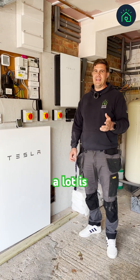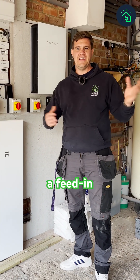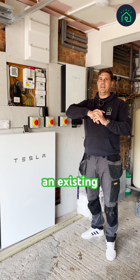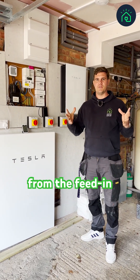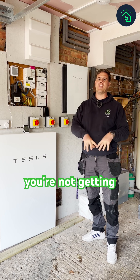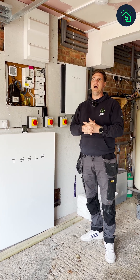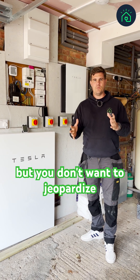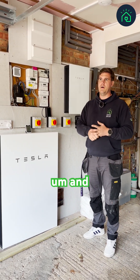A question we get asked a lot is: what can we do if we've already got a system on a feed-in tariff? If you've got an existing system that was done 10 years ago and you're getting really good benefits from the feed-in tariff, but you're not getting the level of power because the technology has evolved so much, and you want to upgrade but don't want to jeopardize the feed-in tariff — this is such a common question.